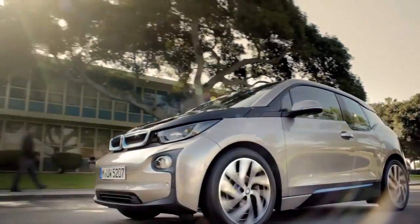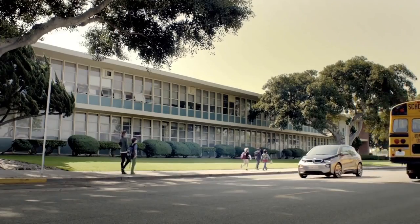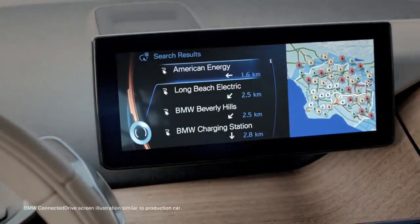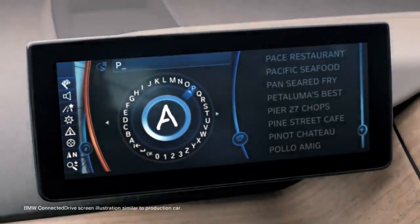Next premium means defining sustainability on a new level. Renewable sources provide the energy for production, electric power from a lithium-ion battery drives the vehicle, and long-lasting materials guarantee less energy consumption. These ideas take shape in a unique vehicle concept.